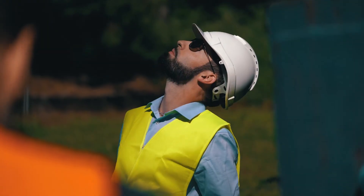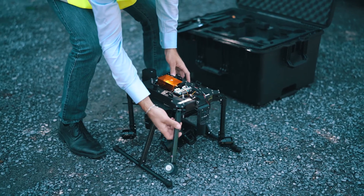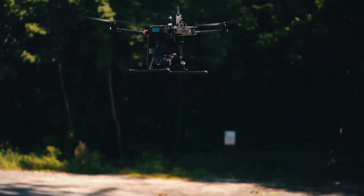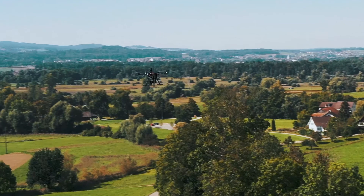Once the drone has landed, the inspection job is already complete, making your drone operations quicker, more efficient, and scalable. Autarian enables complete end-to-end workflow integration for enterprise drone operations.